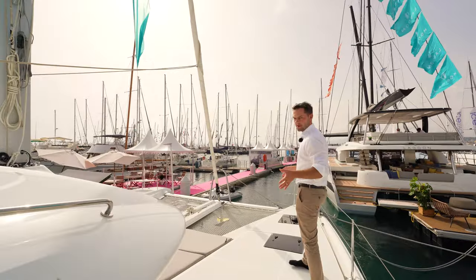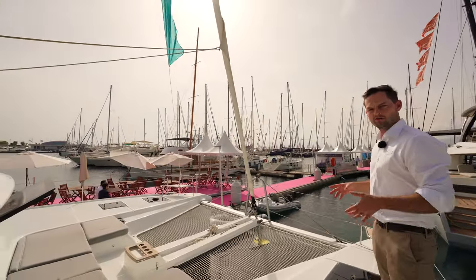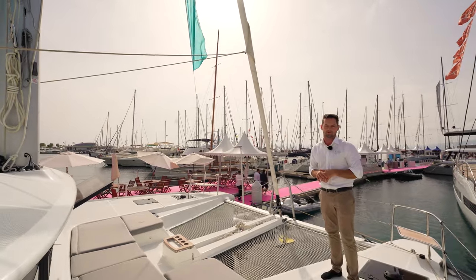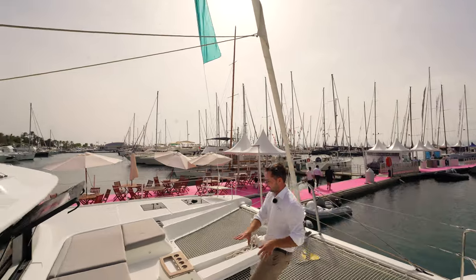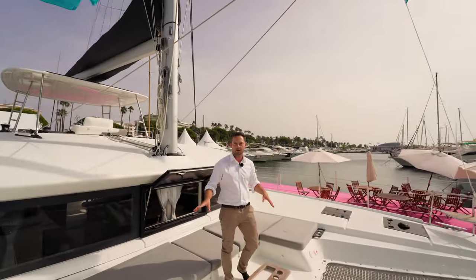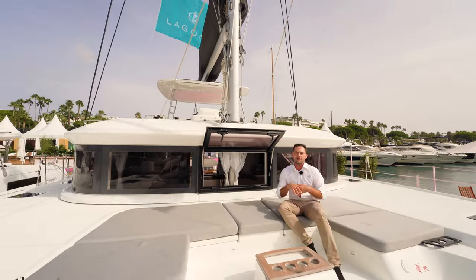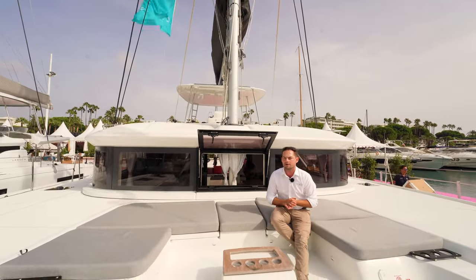Making our way forwards, the bow area is very large. This is the big sister of the Lagoon 46, and you can really get an appreciation for the size difference, especially when there's a 46 next to us like we have at the show here. A sunken cockpit makes it a very comfortable lounging and seating area. We call this the forward cockpit because it really is another area where you can hang out, relax, have a drink in the evening. Even under sail, this is quite a nice place to be.